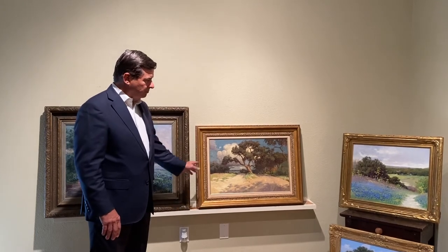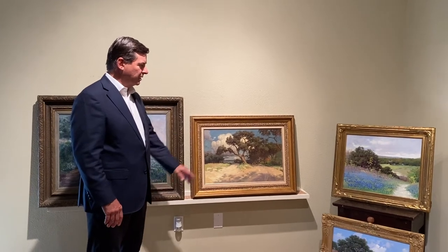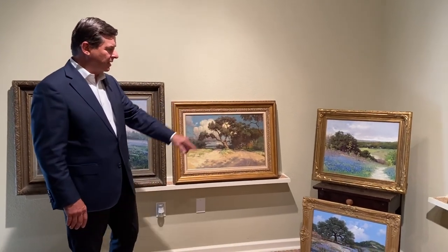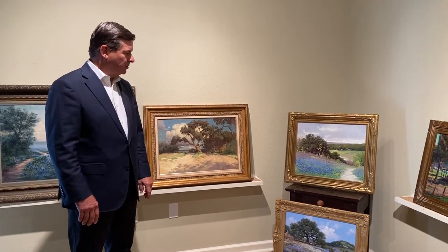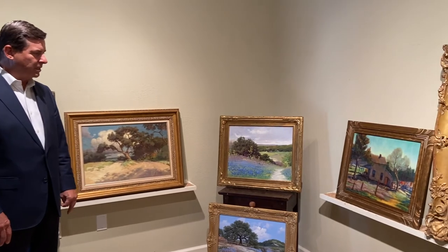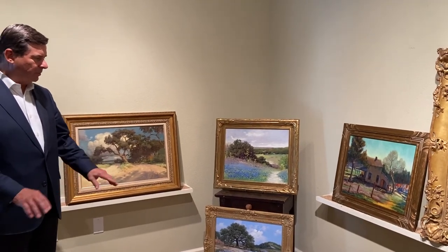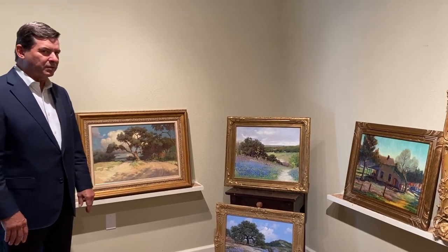After Onardock passed away, some other artists came onto the scene, such as Porfirio Salinas and Robert Wood. This is a very nice bluebonnet by Robert Wood that was painted back in the 1920s. We also have a great Florence McClung — she was an early Dallas painter known for her genre scenes painted around the Dallas area, and we just got this painting in as well.